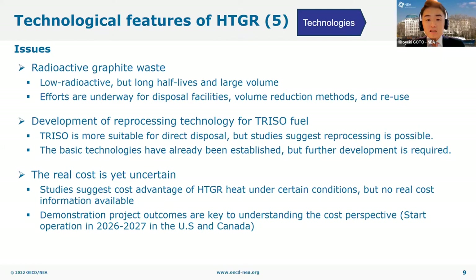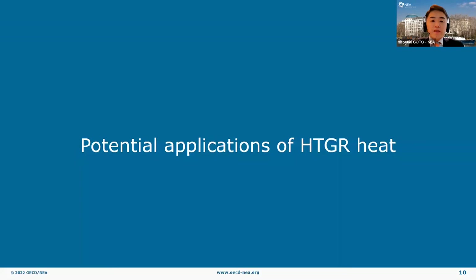Second, the robust confinement of TRISO fuel is useful for direct disposal, but for reprocessing of spent TRISO fuel, further technological development is required. Studies suggest that the reprocessing of TRISO fuel is possible and basic technologies are already available. Third, the real cost of HTGR heat is still uncertain. Some studies suggest a cost advantage of HTGR heat under certain conditions, but the lack of actual projects that complete construction and operation of modern HTGRs makes it difficult to estimate the real cost. Demonstration projects planned or proposed in the US and Canada will provide some reliable cost information when completed.